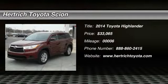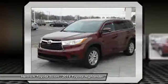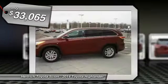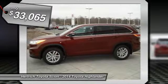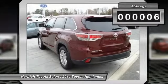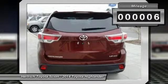This 2014 Toyota Highlander LE is offered to you for sale by Hartrick Toyota of Milford. This Highlander LE defines excellence in an SUV. It has the convenience of limitless boundaries paired with city sophistication. This AWD-equipped vehicle handles well in any weather condition or terrain.